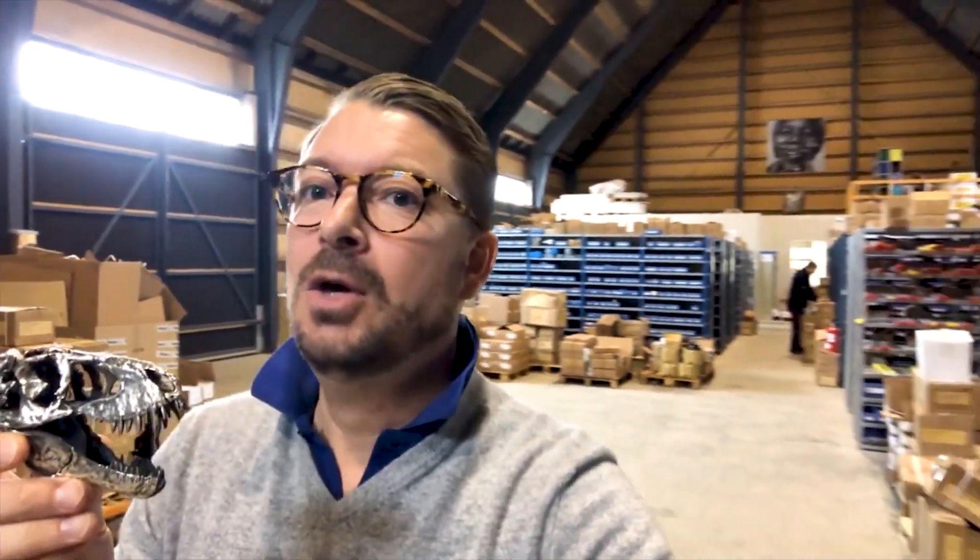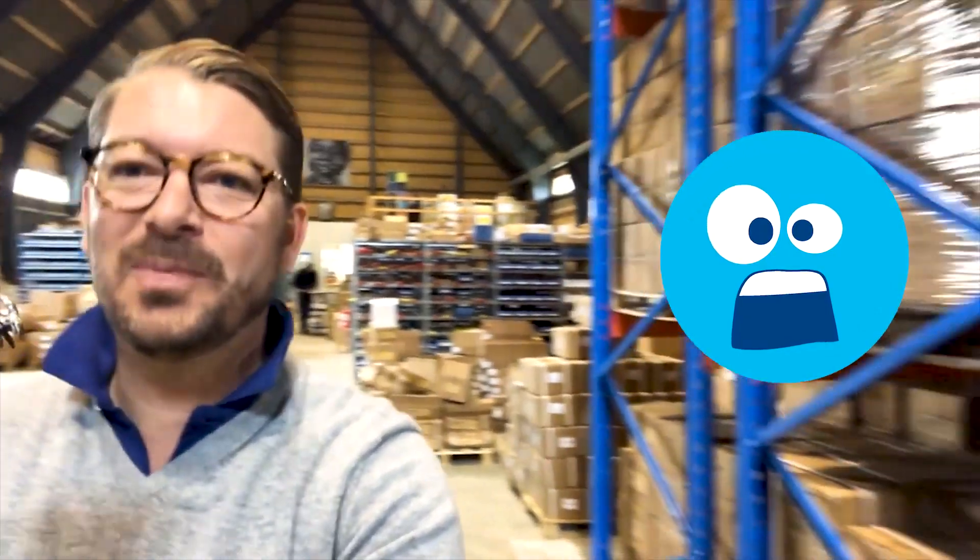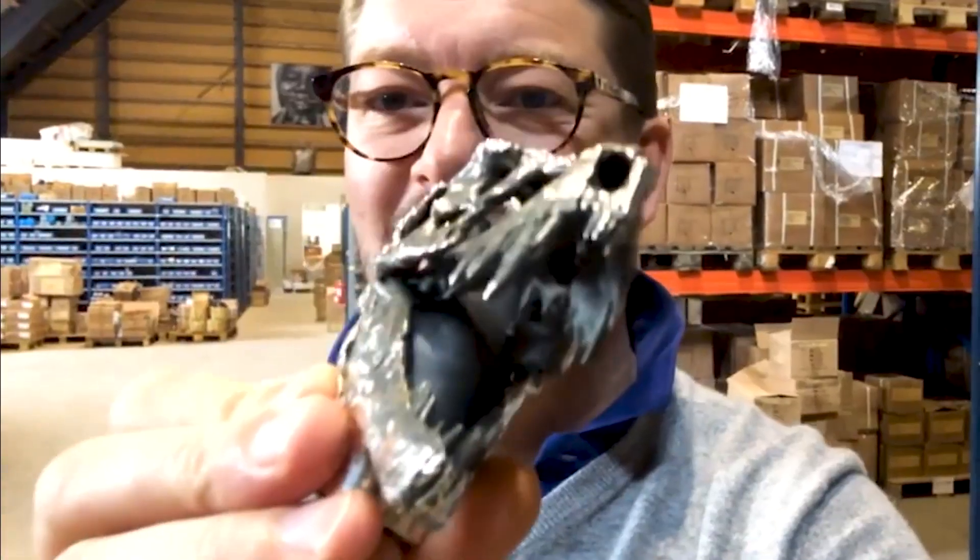I came back and told the team what I wanted to do. They were like, no dude, we cannot do that, it's not possible. But they ended up, in three weeks, building an algorithm so we could actually 3D print the world's first sterling silver dinosaur.